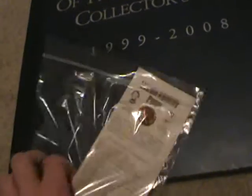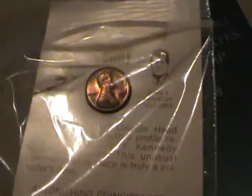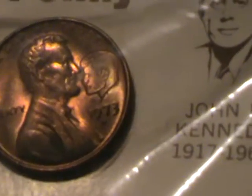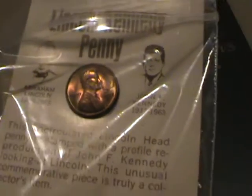I picked these up at a yard sale sometime in July of last year. These are supposedly uncirculated Lincoln-Kennedy cents. As you can see, Kennedy's face is right there by Lincoln's. I have three of them.